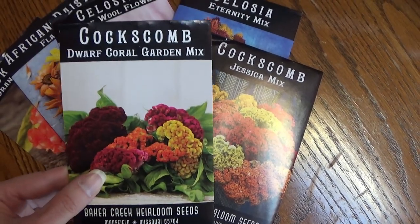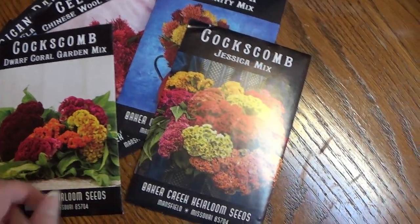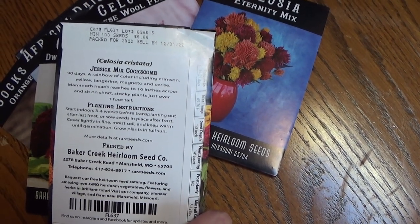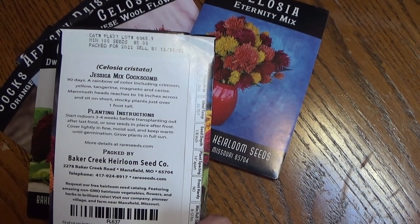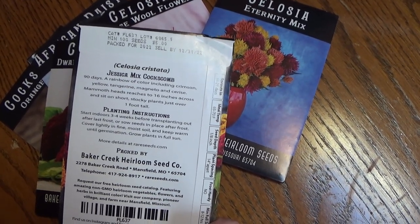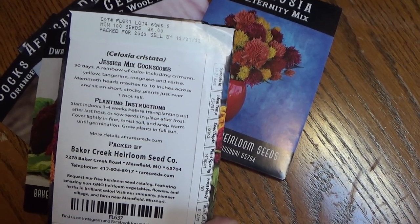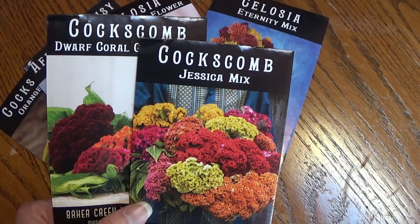The Dwarf Coral Garden Mix is one of my favorite ones to grow, so I went ahead and got more seeds — I couldn't remember how many packs I had and wanted to make sure I had it on hand. The heads on this one can get 16 inches across, and it comes in colors including crimson, yellow, tangerine, magenta, and cerise. These get about a foot tall and they're 90 days, though that can vary depending on food, lighting, and growing conditions. Celosia is not frost hardy, so make sure you put these out after the danger of frost has passed — they don't like cold temperatures or cold soil.